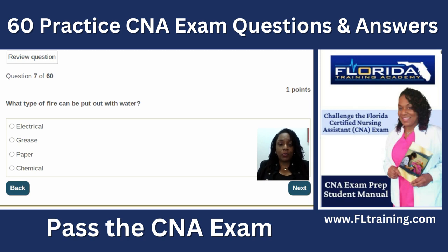Question seven: what type of fire can be put out with water? Water and electricity don't mix, so not electrical. Grease fires get worse with water. Chemical fires depend on the chemical. The best answer is paper. In your facilities, you should know PASS: Pull the pin, Aim toward the base of the fire, Squeeze the nozzle, and Spray from side to side — that's how we extinguish a fire using a fire extinguisher.